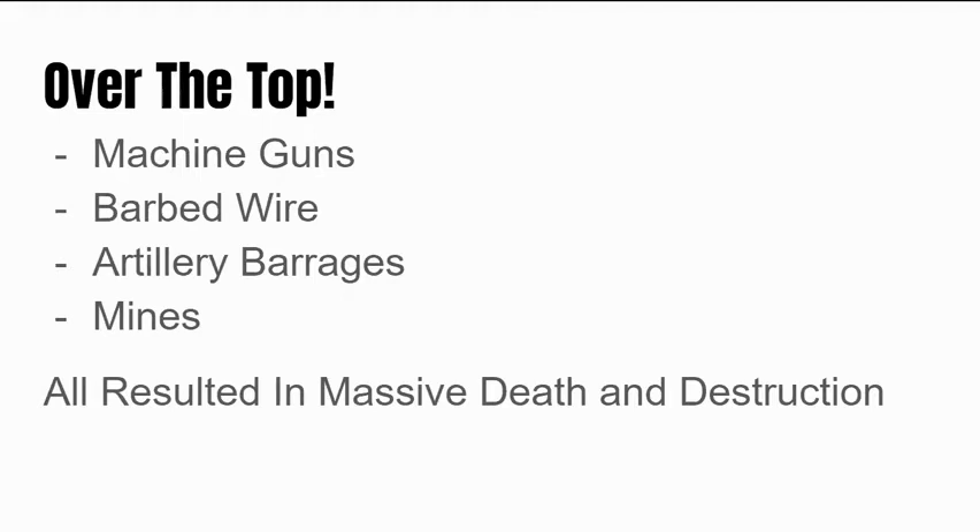There were four main obstacles you would face getting to the enemy trenches. Machine guns cut down many soldiers. Barbed wire was laid to slow their progress and essentially give machine guns more time to slaughter them. Artillery barrages would smash into no man's land, sending limbs and dead soldiers spraying everywhere. At night, soldiers would lay mines so that if anybody came across no man's land, the explosion would kill them and alert the people in the trench that there was an attack. All four of these things resulted in massive death and destruction throughout the entire war.